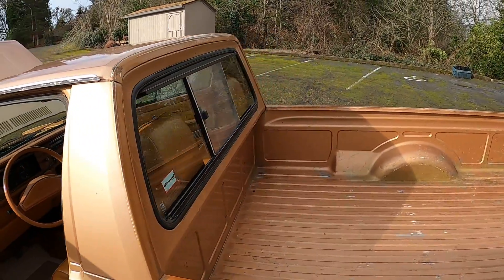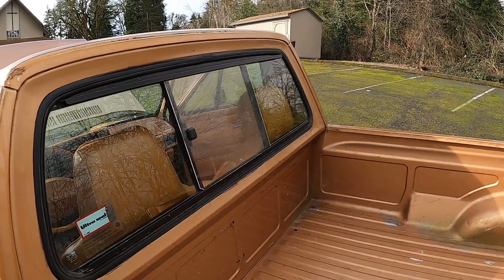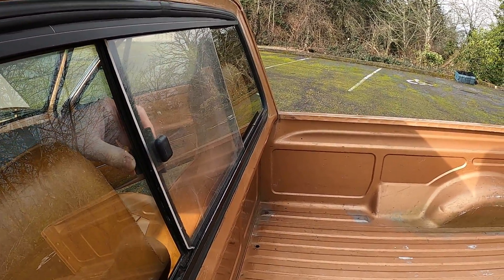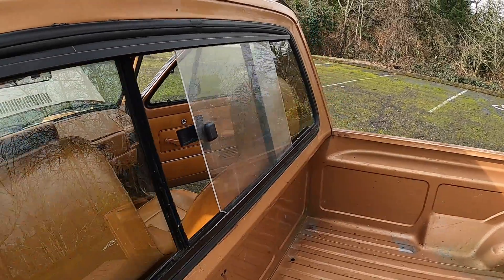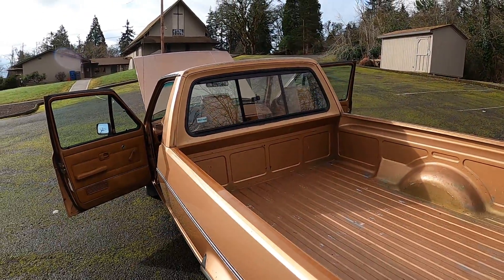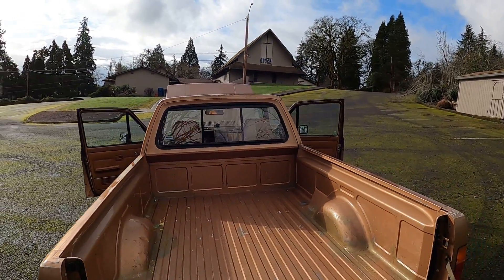The rear window slider was an option, and it's a nice option — because as you're cruising down the road and you open up that rear window, everything just kind of comes right back into the cab.